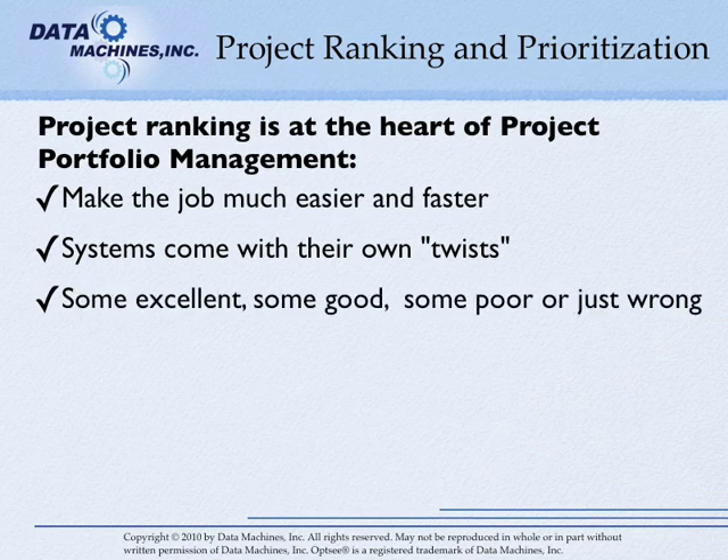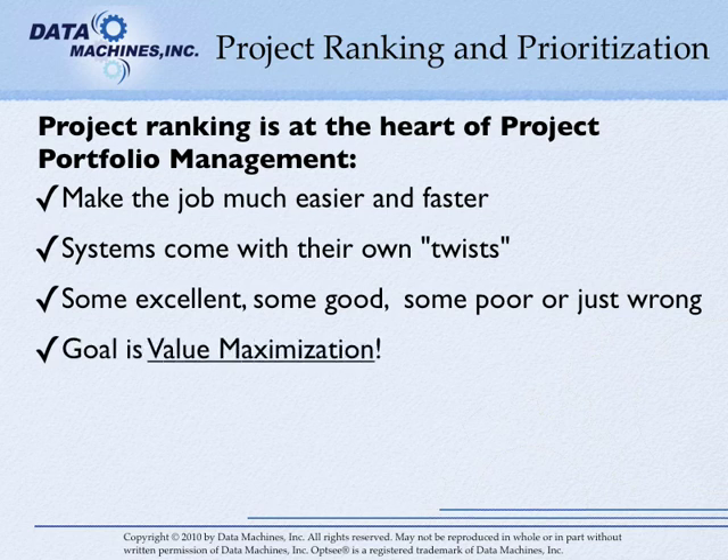Some are good, some are excellent, some are poor, and some are just wrong. A value-maximizing and clearly understandable project portfolio ranking system is an essential part of any project portfolio management system.